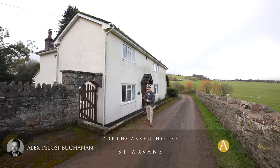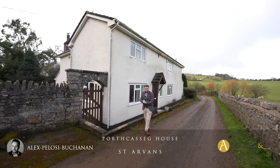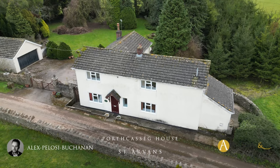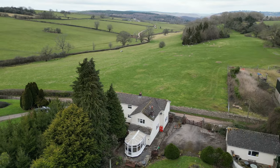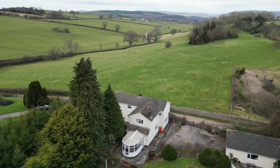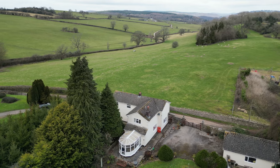Hi, it's Alex here, and today you join me on the outskirts of the village of St Arvinds, where we're here to see this three-bedroom detached family home which enjoys views over rolling Monmouthshire countryside, as well as boasting just over half an acre of gardens.